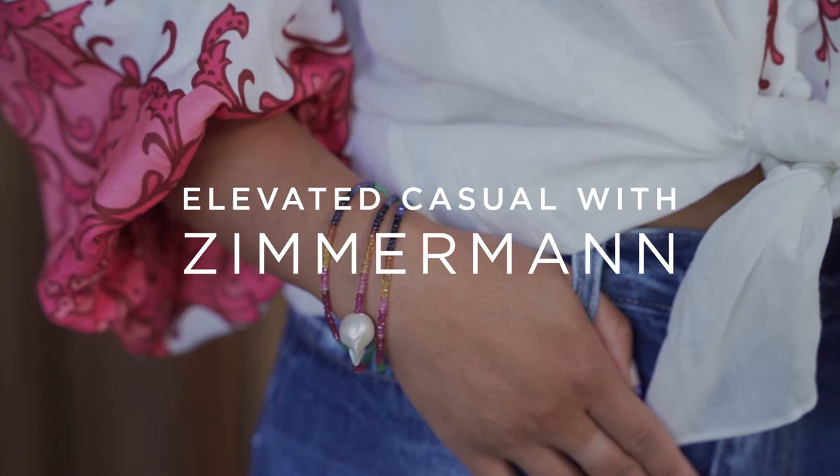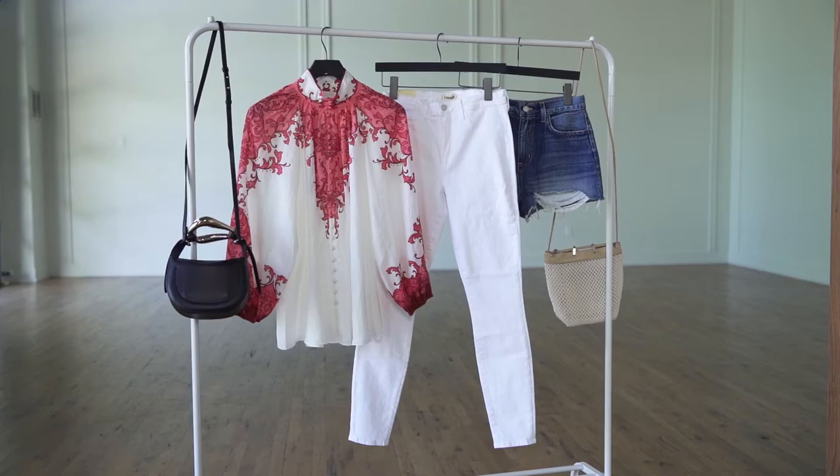Hi everyone! My name is Danielle, personal shopper and stylist here at AK Ricks, and this is No Pro. For this week's episode, I pulled one of our new arrivals from Zimmerman, and I'm going to show you two ways to wear this top in a more elevated but casual way.